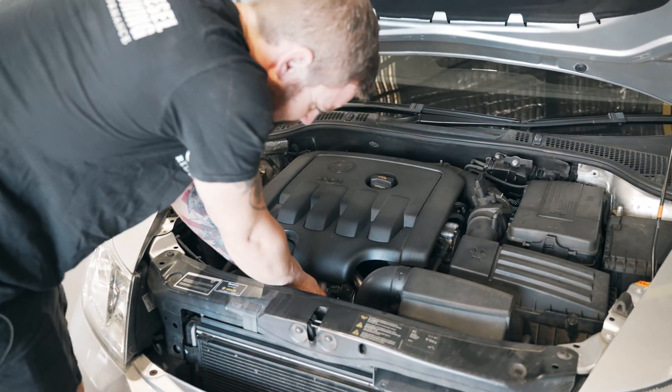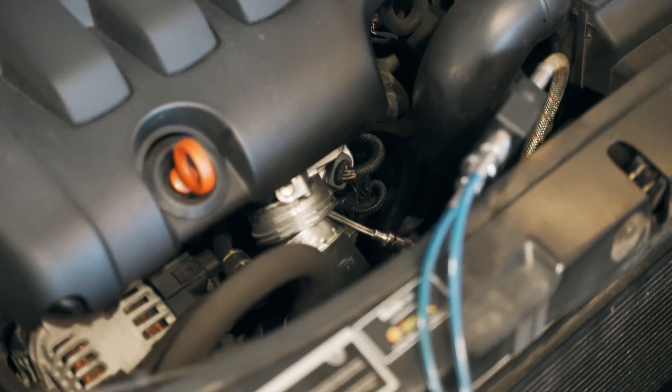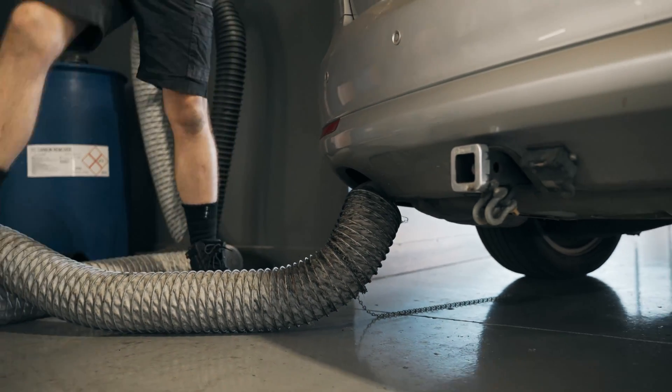Soot contamination is an issue that can cause reduced power and torque, and also increase your fuel consumption, and it is very beneficial for your engine to have all this removed.